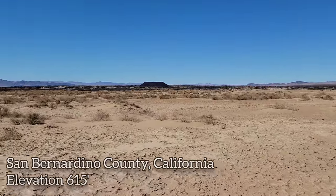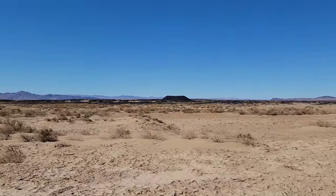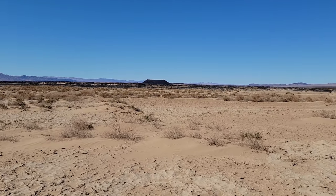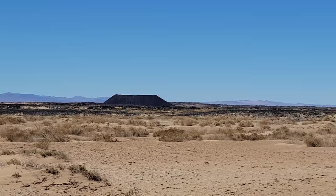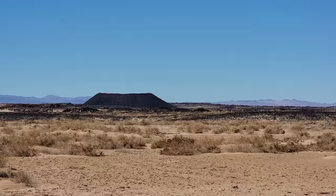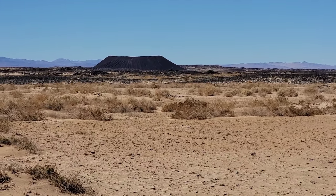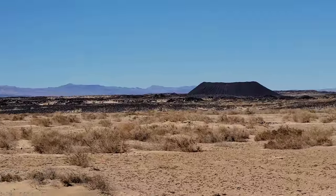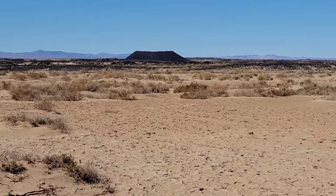Welcome to the Mojave Desert — this specific spot where so many lousy bands from the LA area have come to take their band photos. In the distance over there you can see Amboy Crater, a basaltic mound. It's about two or three miles up, but you can see these lava flows — very recent lava flows.